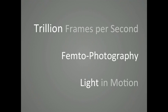I present you a new type of photography — femto photography, a new imaging technique so fast that you can create slow motion videos of light in motion. And with that, we can create cameras that can look around corners beyond line of sight or see inside our body without an X-ray, and really challenge what we mean by a camera.